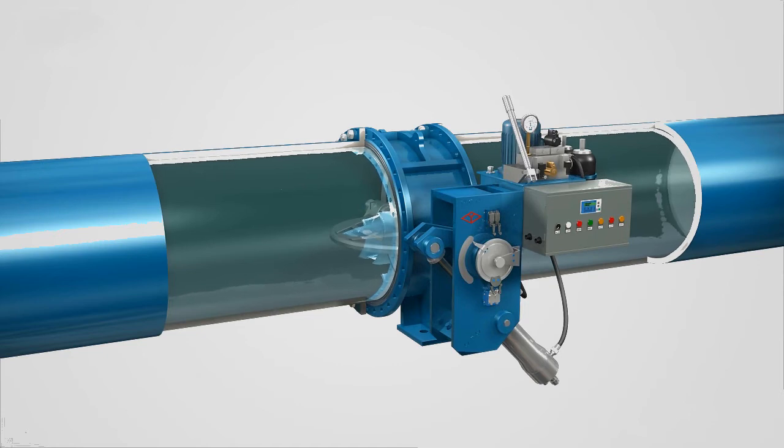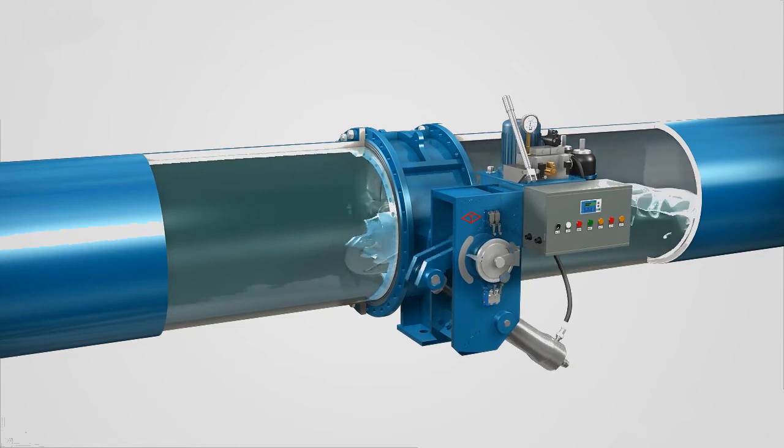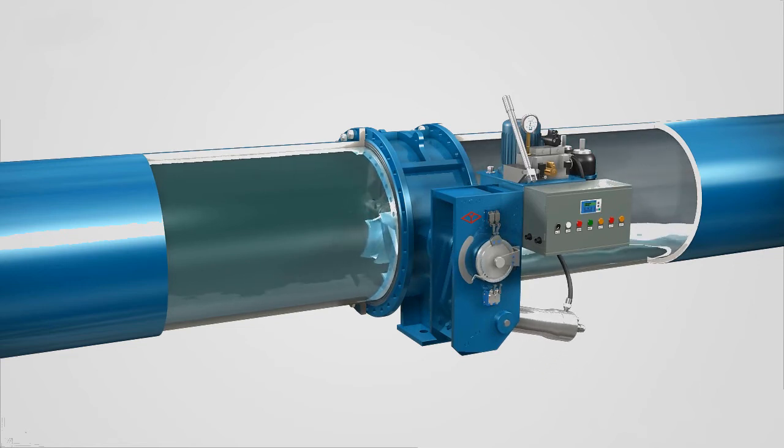In the previous 70% cycle, the valve quickly closes to cut off most of the flow. And in the remaining 30% cycle, the valve closes slowly to eliminate the water hammer effect in the pipe.